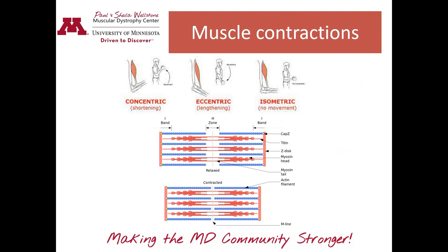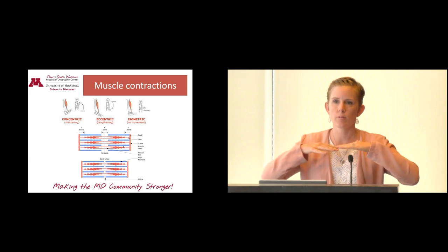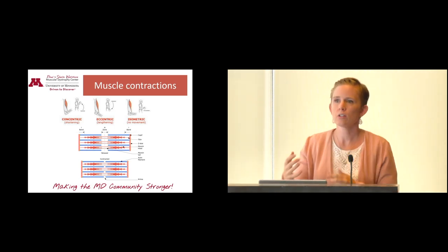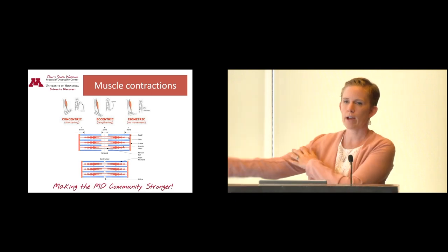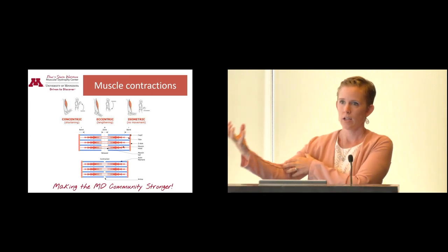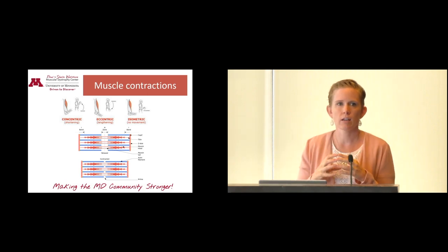So why is all that important? Here's a simplified diagram of the thin and thick filament. When relaxed, they're more spread apart; to contract, dystrophin stabilizes them and those fibers move across each other, the muscle shortens, and you can do something. For example, if you want to eat an apple and bring it up to your face, your bicep has to shorten — it has to contract — and that brings the apple up. That's a concentric contraction, where the muscle is shortening as it's working.